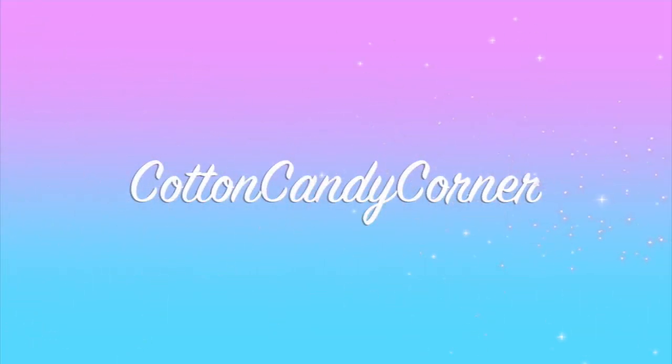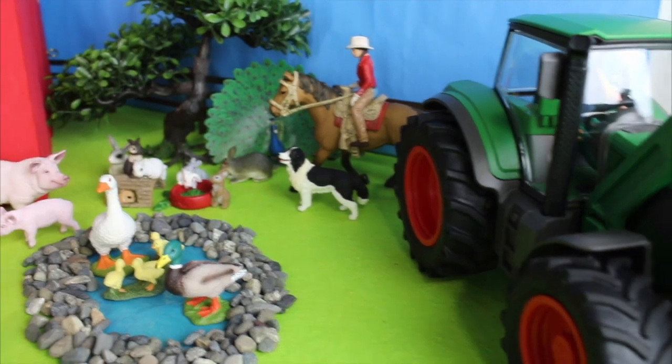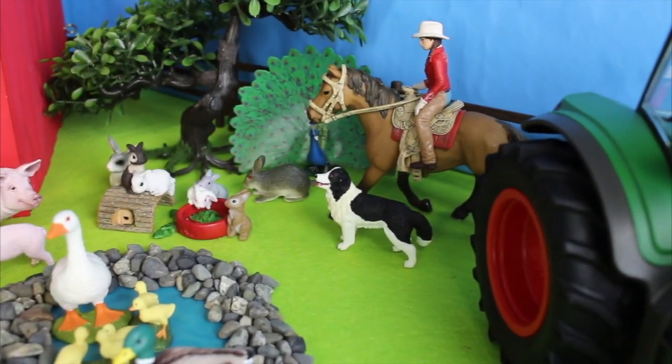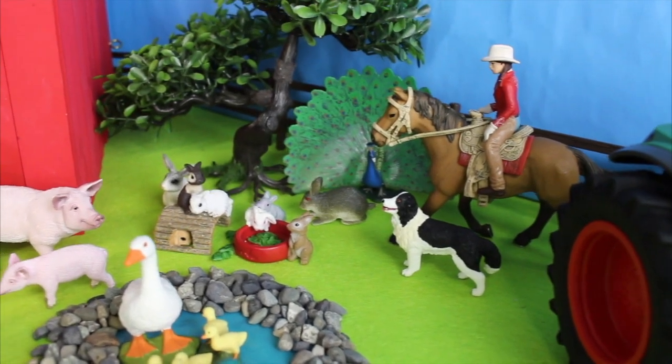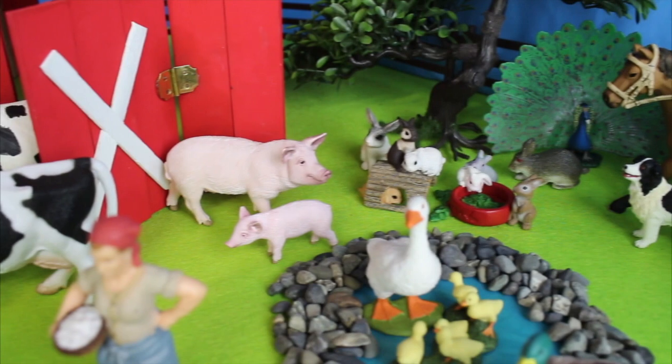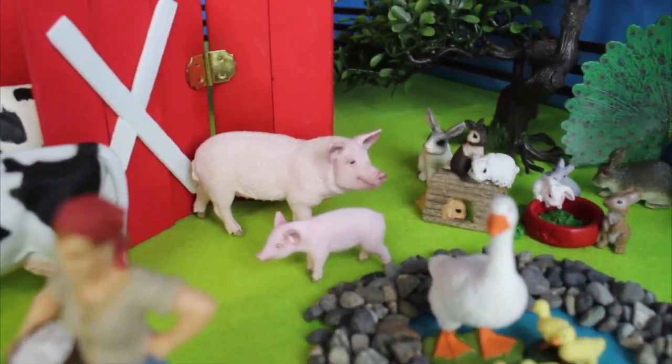Have you ever been to a farm? Welcome back to Cotton Candy Corner. Look, there's a tractor, there's a girl on a horse, a border collie dog, a peacock, some bunny rabbits, and there's two pigs way over by the big red barn.